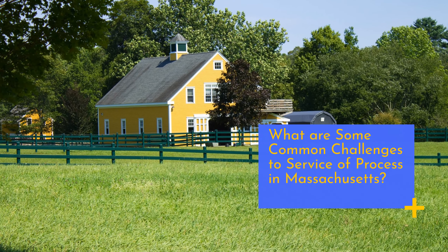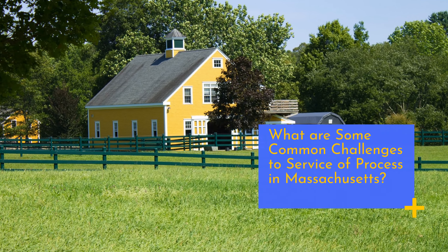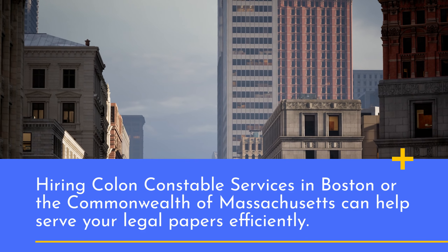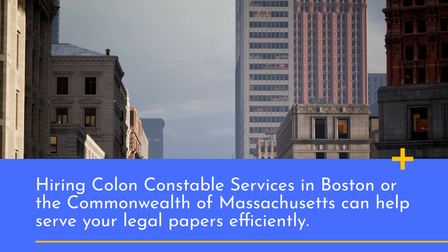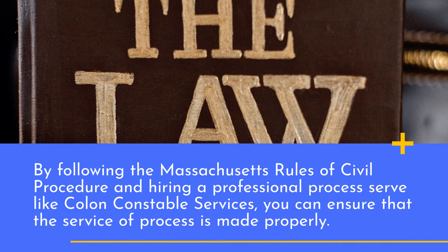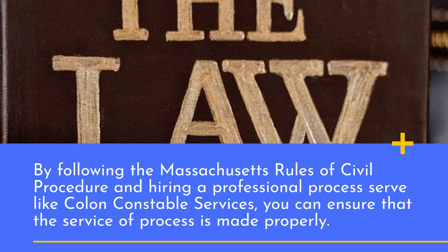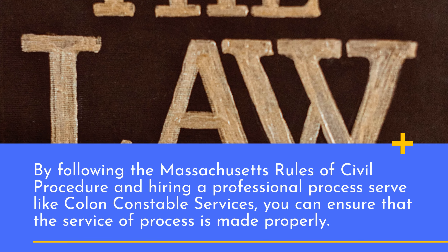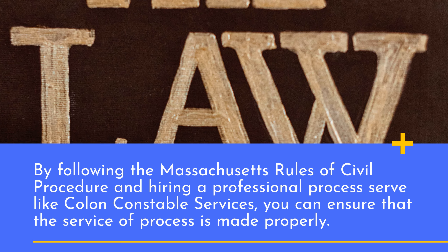What are some common challenges to service of process in Massachusetts? Hiring Colon Constable Services in Boston or the Commonwealth of Massachusetts can help serve your legal papers efficiently. By following the Massachusetts Rules of Civil Procedure and hiring a professional process server like Colon Constable Services, you can ensure that the service of process is made properly.